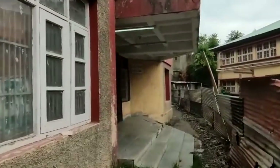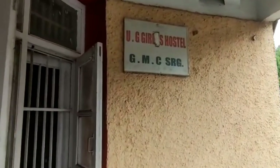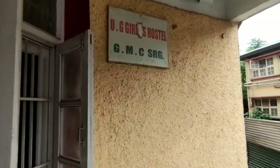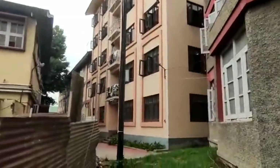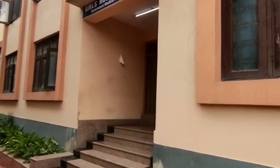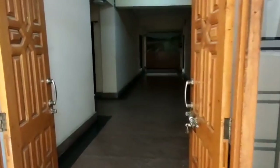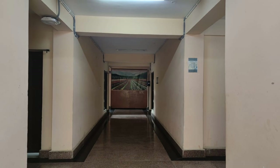The UG building entrance leads to the board, and the UG girls hostel entrance is here. Now we are going to the UG building interior. This is our PG building entrance — here you will see corridors. And this is a reading room.